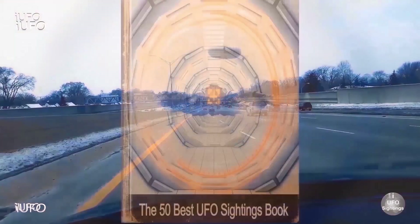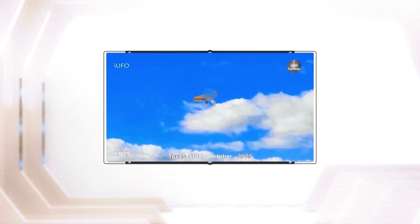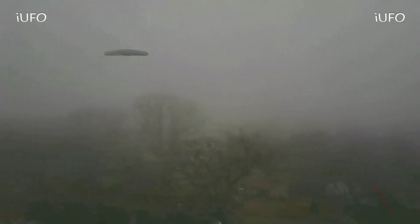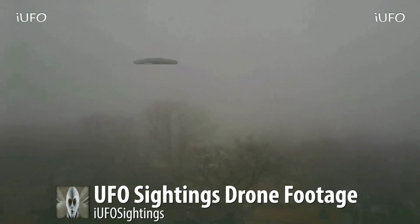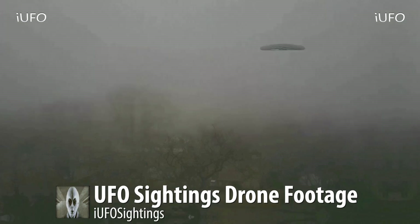Welcome back. Let's take a look at our UFO footage. This is our February 7th, 2017 show. This particular footage we just received, but we're not sure on the exact date. This is drone footage, and apparently it's a lower-end drone according to the source.